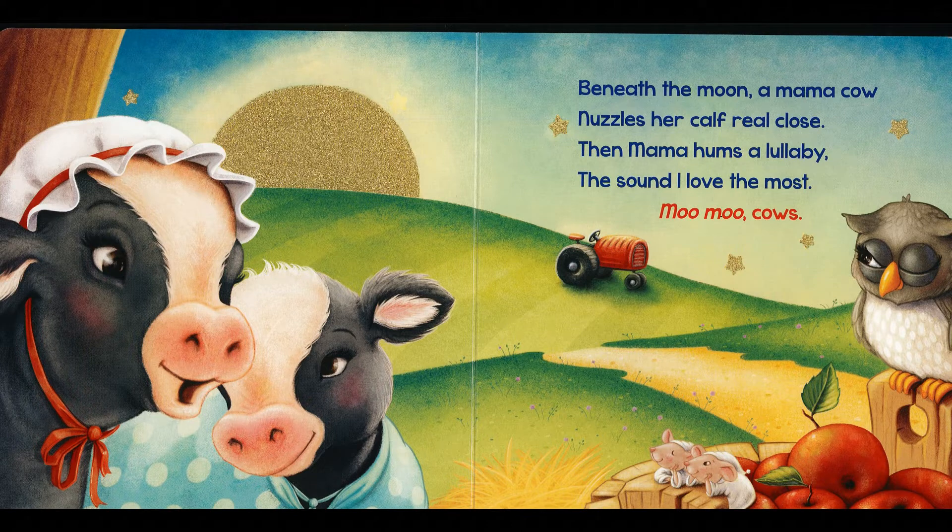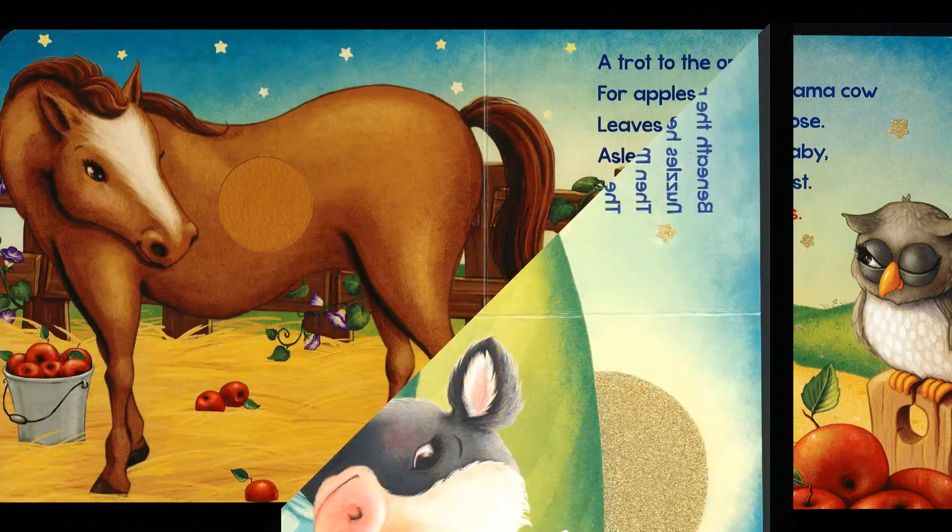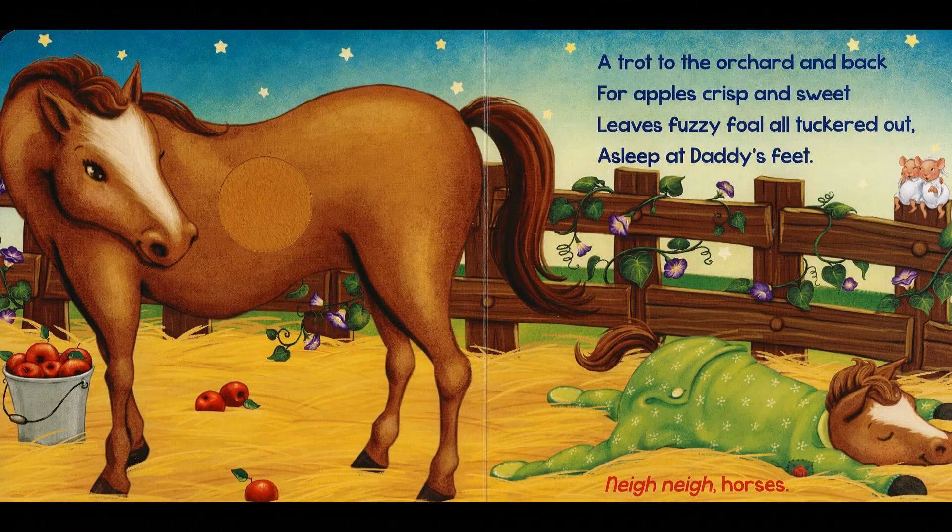Beneath the moon, a mama cow nuzzles her calf real close. Then mama hums a lullaby, the sound I love the most. Moo, moo, cows. A trot to the orchard and back for apples crisp and sweet. Leaves fuzzy foe all tuckered out, asleep at daddy's feet. Nay, nay, horses.